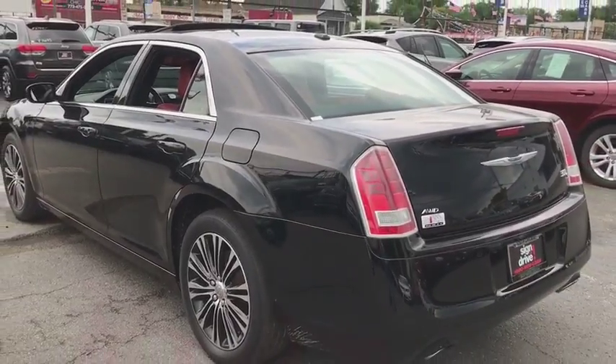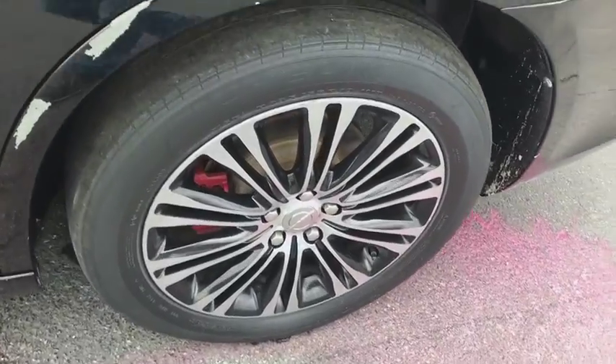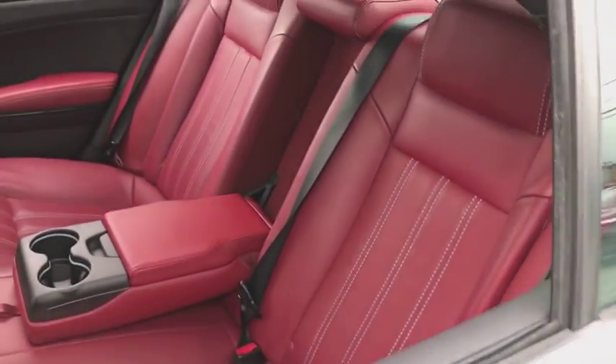Leather wrapped steering wheel, power steering, adjustable steering wheel, keyless start, floor mats, four-wheel disc brakes, aluminum wheels, cruise control, auto dimming rear view mirror.